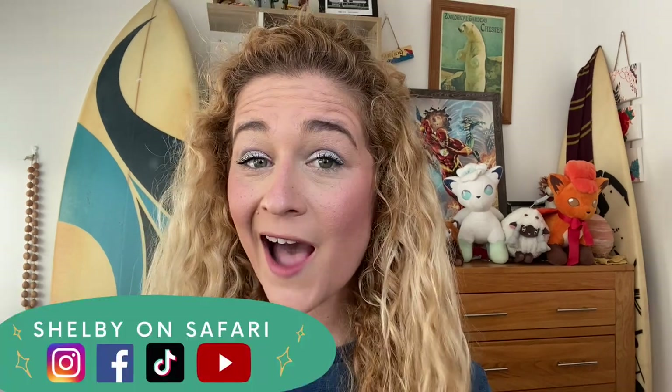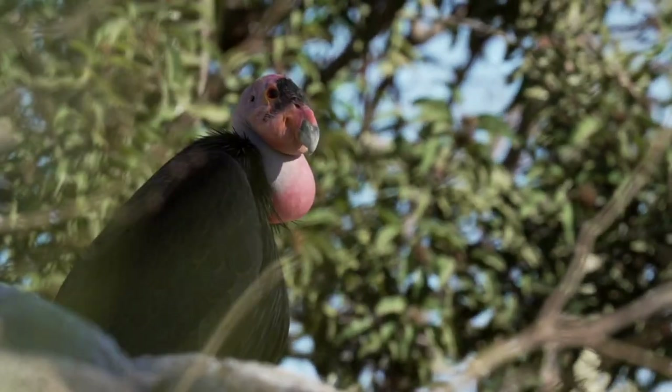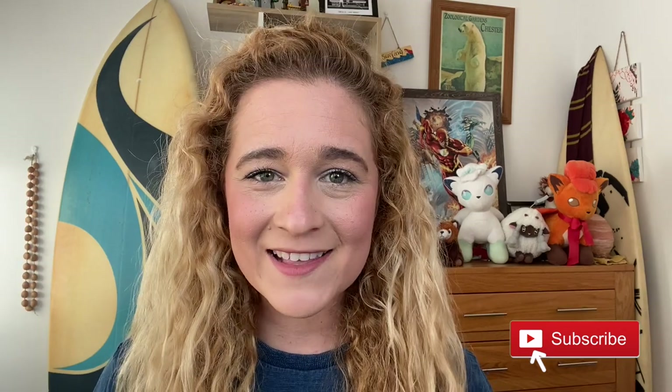As a Pokemon biologist, what are my top five animals that need Pokemon versions? To celebrate Pokemon Day and to explore the world of Pokemon together, I, Shelby, a wild animal biologist and Pokemon trainer who often combines her passions into one, is going to introduce you to five incredible animals that need to have Pokemon versions. So you ready? Join the safari and let's get started.